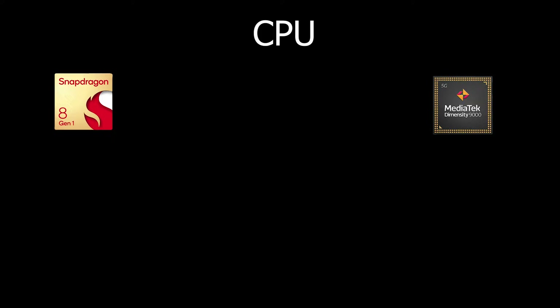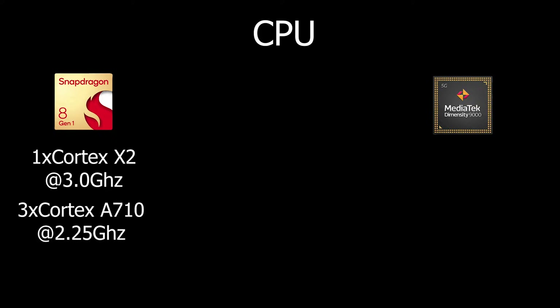Talking about the CPU in the Snapdragon 8 Gen 1, you get one Cortex-X2 core running at 3.0 GHz — a newly released and very powerful core. For mid performance you get three Cortex-A710 cores at 2.25 GHz, which is great for a flagship. For efficiency you get four Cortex-A510 cores at 1.8 GHz.